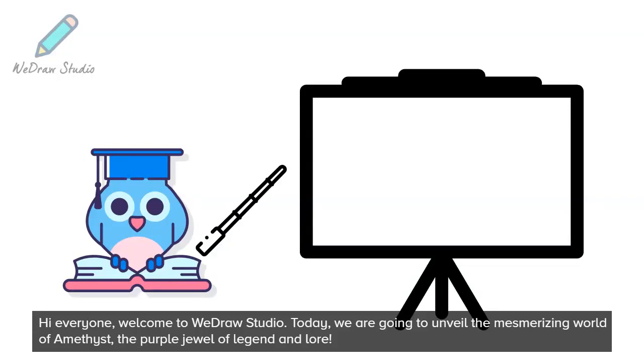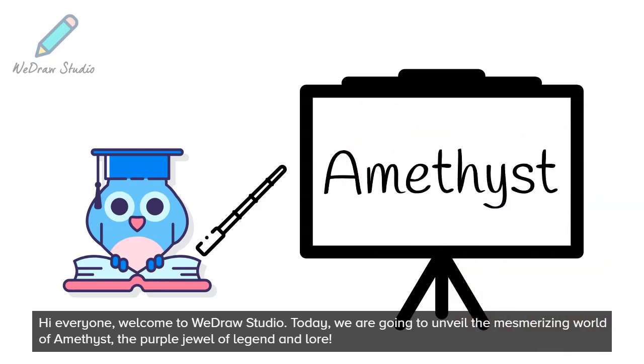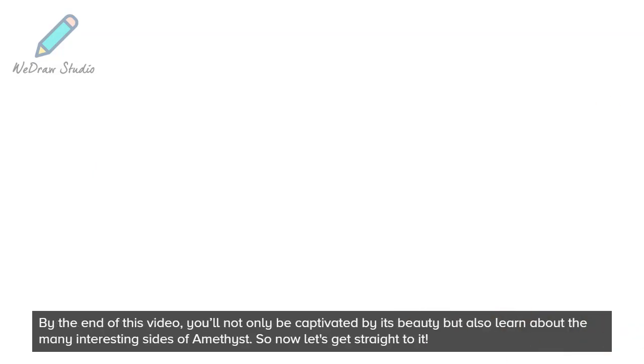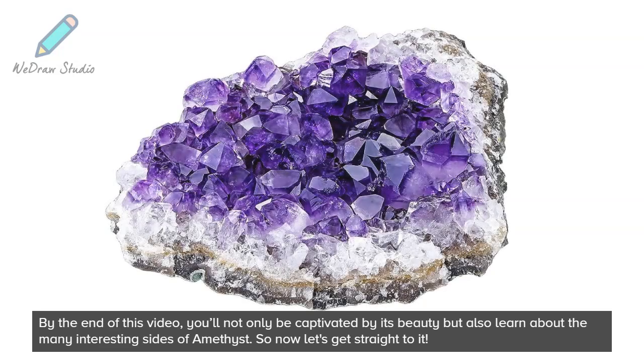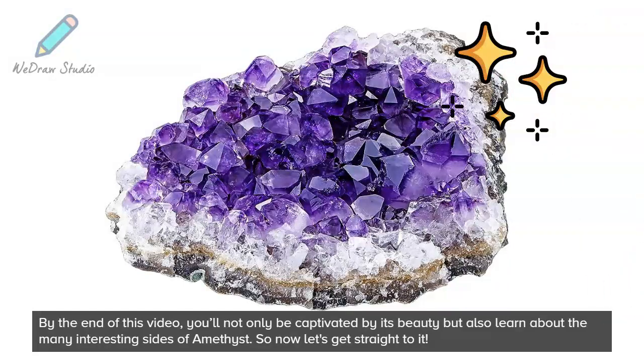Hi everyone, welcome to WeDrawStudio. Today we are going to unveil the mesmerizing world of amethyst, the purple jewel of legend and lore. By the end of this video, you'll not only be captivated by its beauty but also learn about the many interesting sides of amethyst. So now let's get straight to it.